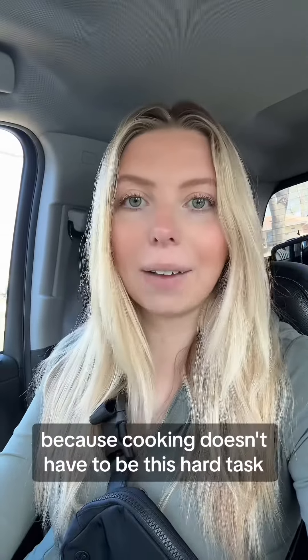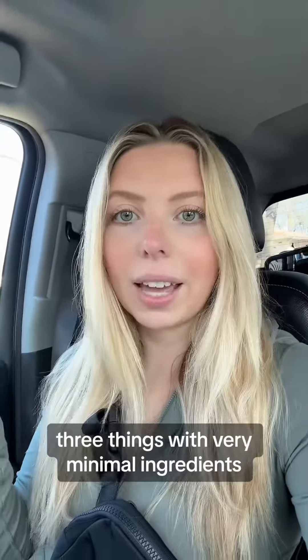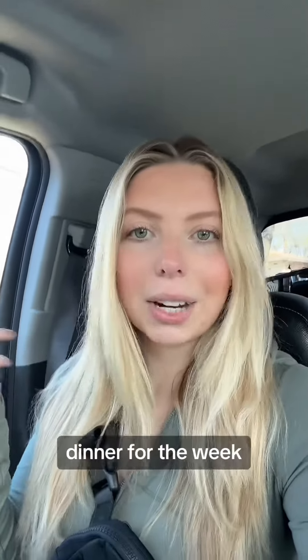I'd share this because cooking doesn't have to be this hard task. I'm just sick and tired of ordering out all the time. Just three things with very minimal ingredients, and there you go — dinner for the week.